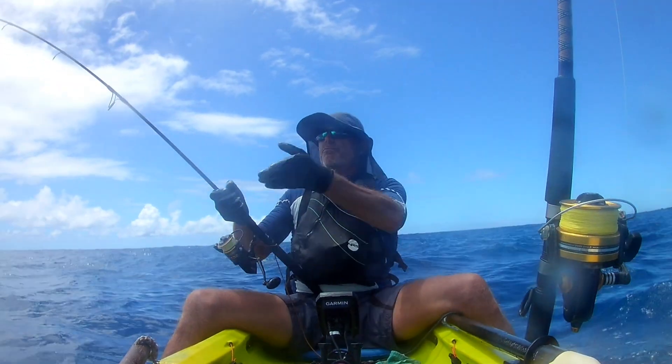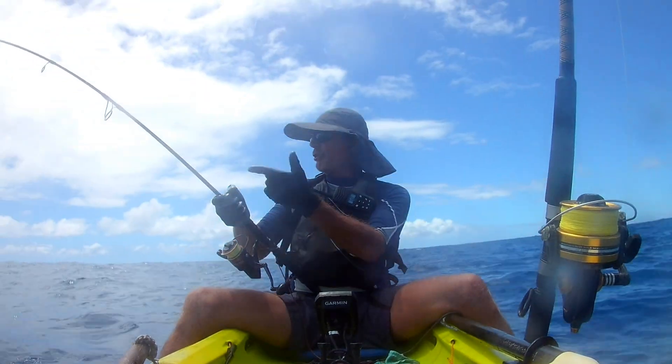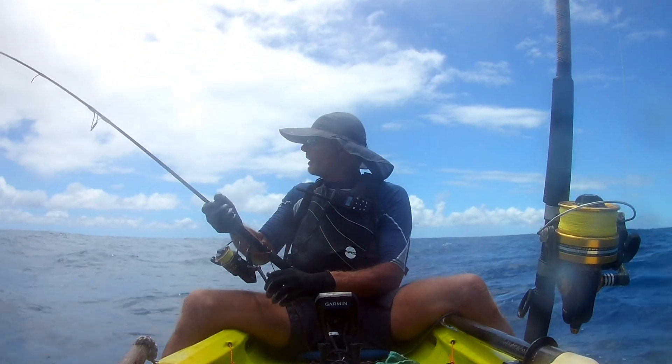I caught him on the way up — just snapped and jammed on the jig. I saw fish on the finder, went right through, and this thing took off. I mean, it could be an ee but it feels more like a big lure.